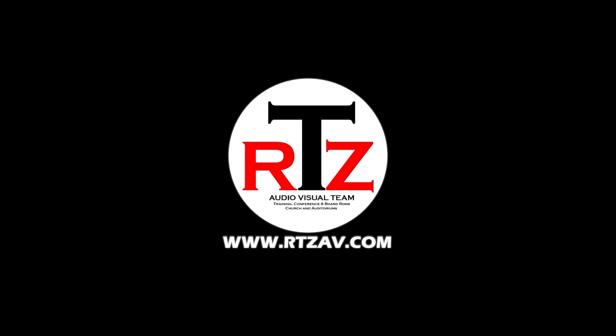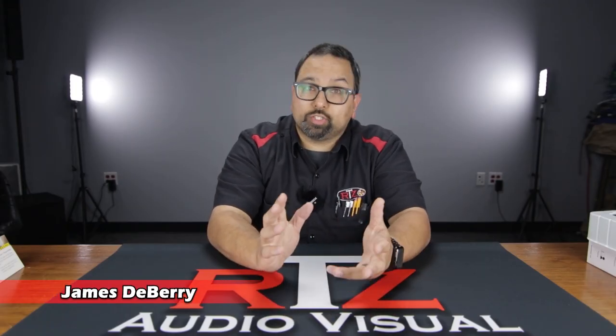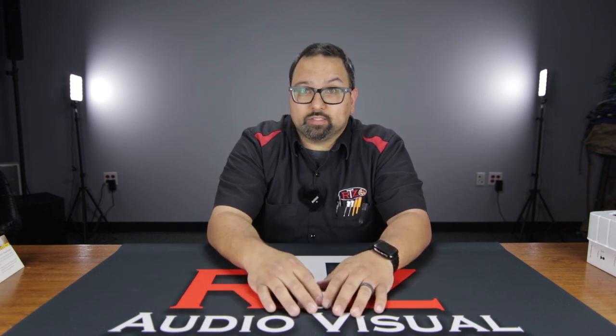We're going to show you what an AV tech carries in his pockets on a day-to-day basis. Welcome back, everybody. On today's video, we're going to show you what I, as an AV technician, carry in my pockets on a day-to-day basis.